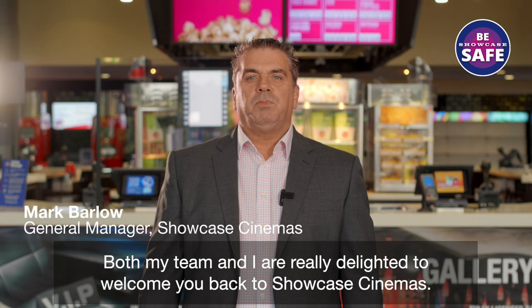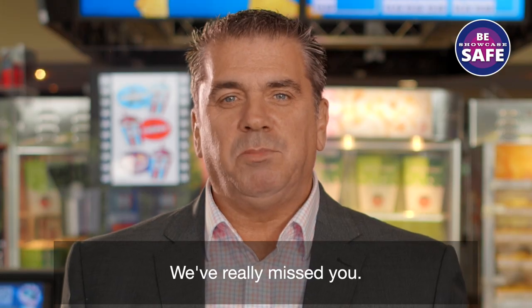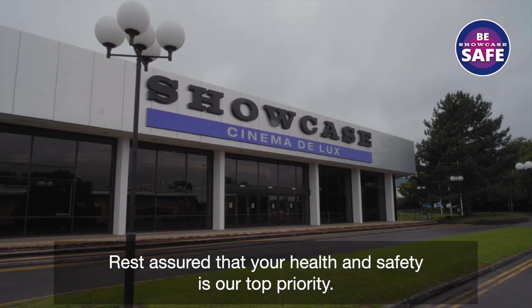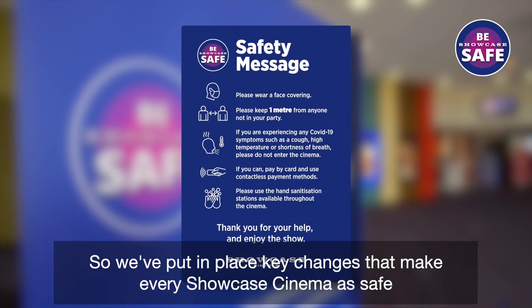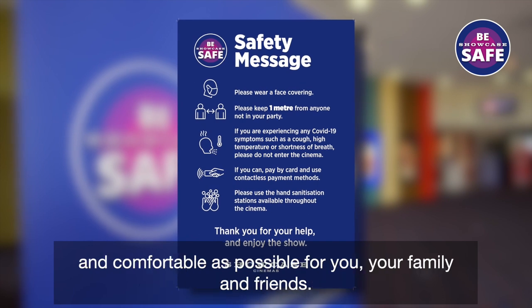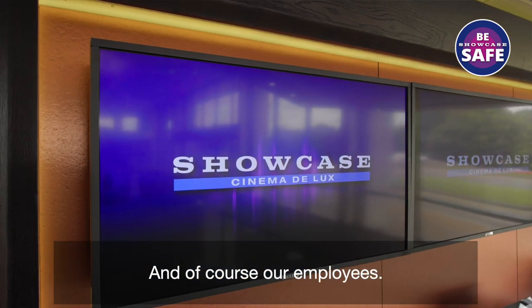Hello there. Both my team and I are really delighted to welcome you back to Showcase Cinemas. We've really missed you. Rest assured that your health and safety is our top priority, so we've put in place key changes that make every Showcase Cinema as safe and comfortable as possible for you, your family and friends, and of course our employees.